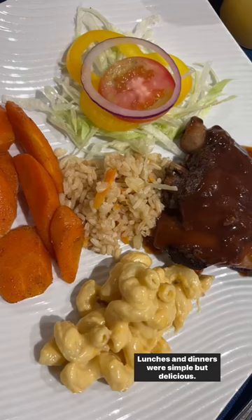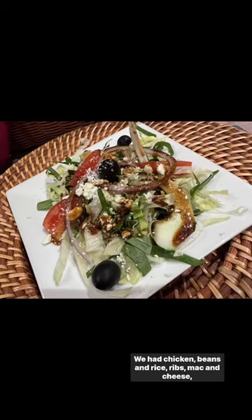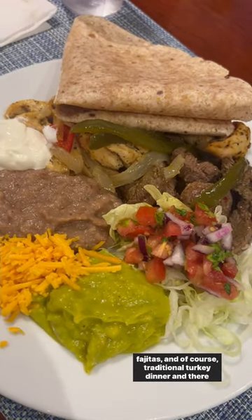Lunches and dinners were simple but delicious. We had chicken, beans and rice, ribs, mac and cheese, fajitas, and of course, traditional turkey dinner.